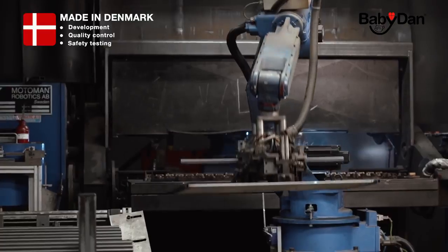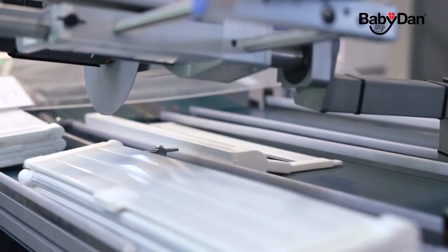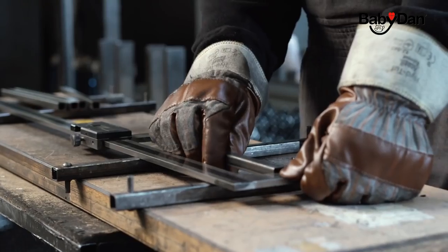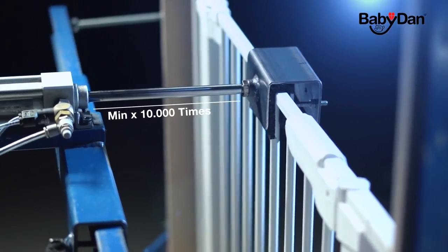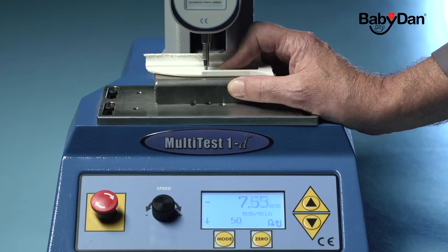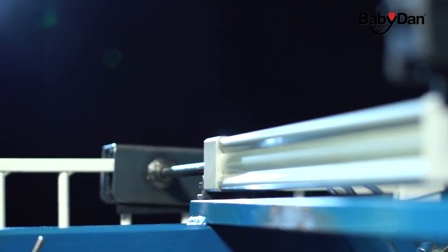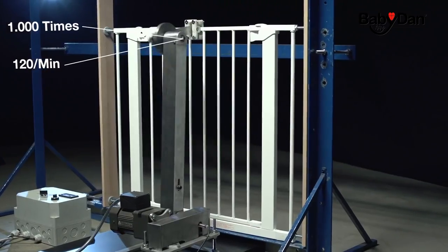Almost all production of BabyDan safety gates takes place in Denmark. Throughout our production, we measure and test the quality of our safety gates. We want our product to exceed the expectations of families with toddlers, so we thoroughly test them. For this, we have created our own BabyDan test centre, where we make sure all our safety gates will endure both external tests and our own extra demanding tests.